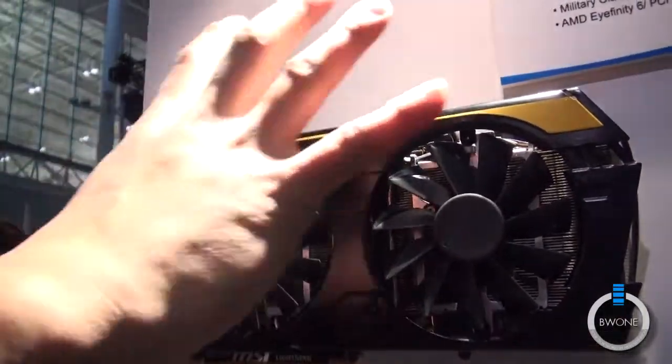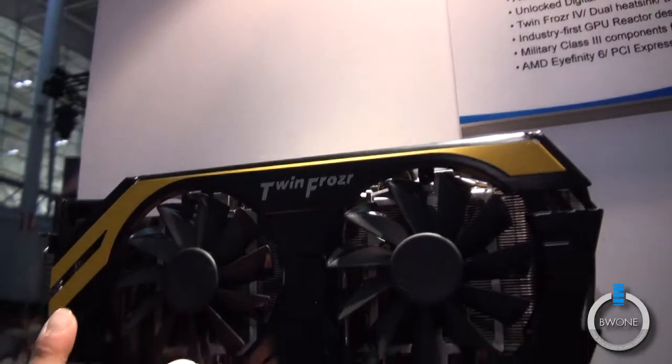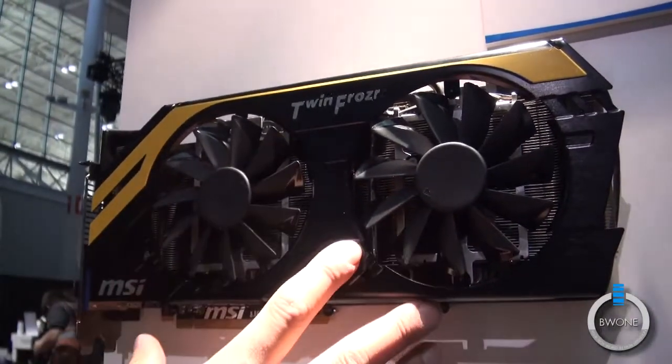This helps clear the dust that might build up on the edges of the card. It's got the AMD 7970 GPU on there, with 3 gigs of memory.